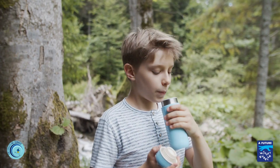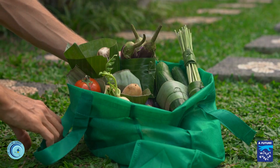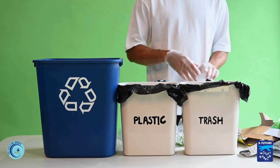Here are some cool ideas: use reusable water bottles, bring multi-use shopping bags, and ask your parents to choose loose fruit and veggies instead of ones wrapped in plastic. And don't forget to recycle all the plastic you can.